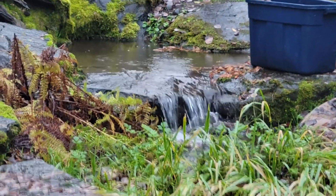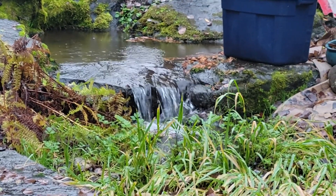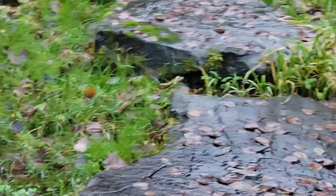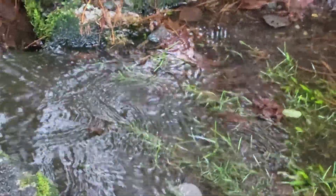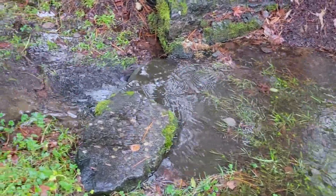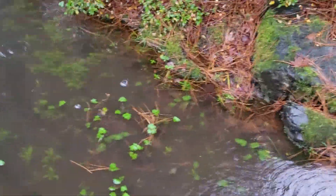The stream is flowing really well. That drain under the driveway, after it got jetted out, is working great — we couldn't ask for much more from that system. There's an amazing amount of water coming down, as if we're running the stream.